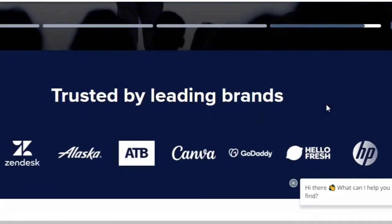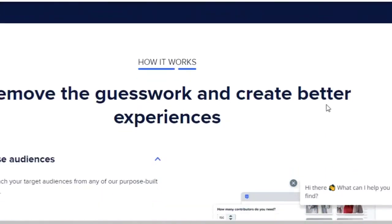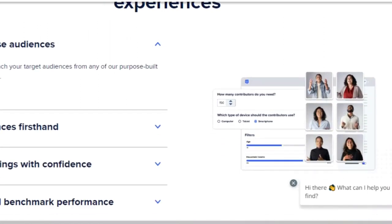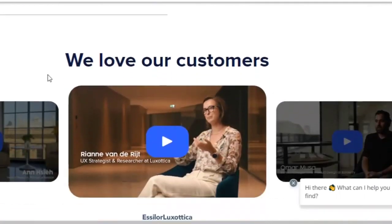UserTesting has tests for smartphones, tablets, and desktops. Occasionally, you may be able to take part in a live test where you talk to a customer live while testing a website — these usually pay $30 per 30 minutes.